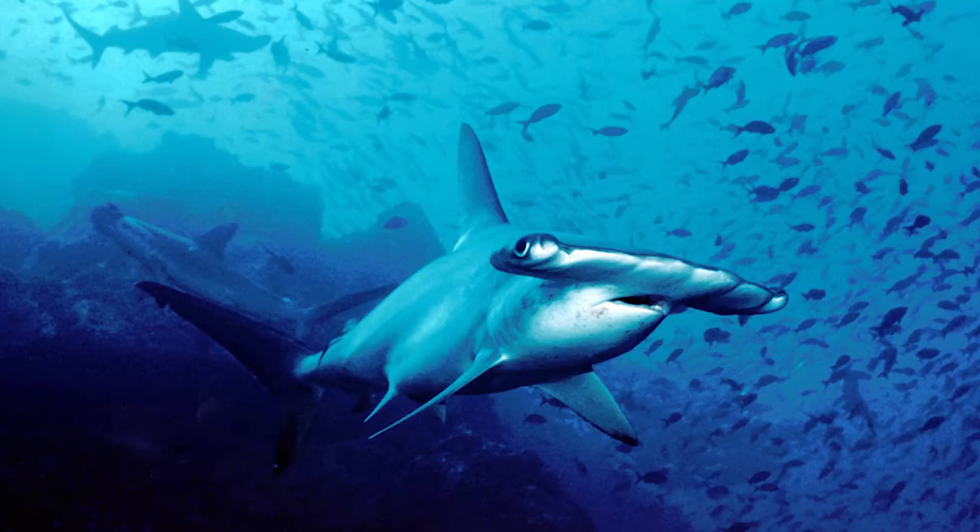Many species of hammerhead sharks are at high risk of extinction. Hammerhead fins are a delicacy in a lot of countries, and therefore they're killed and sold. We know that fins look a lot better on hammerhead sharks and have to do everything in our power to stop the sale of these fins.